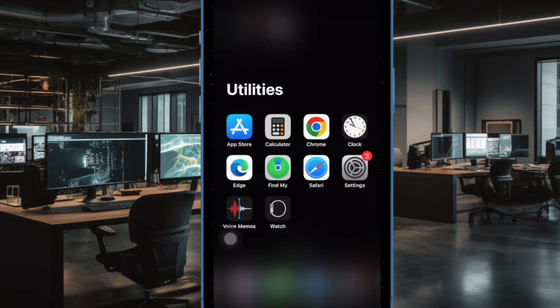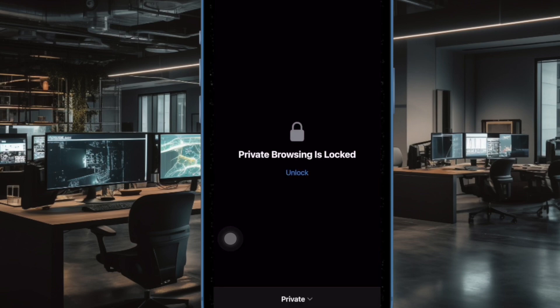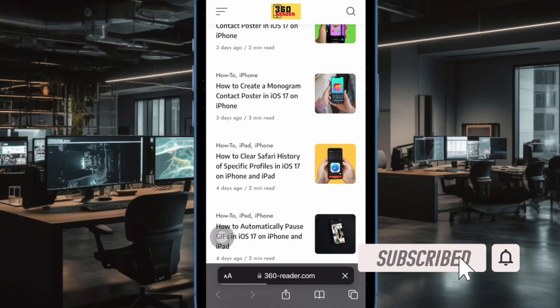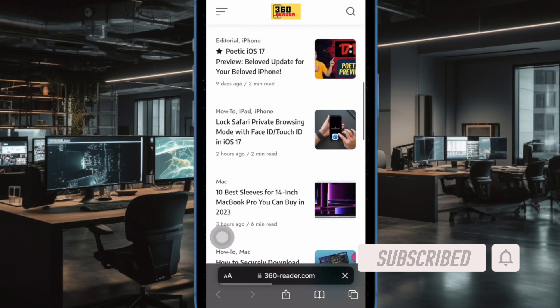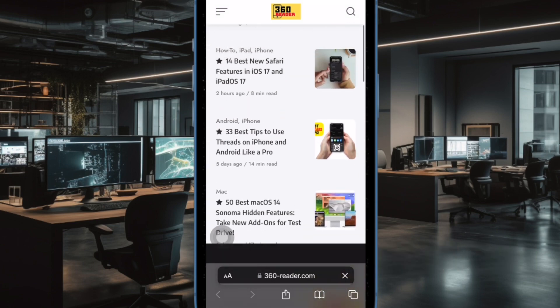Safari comes with a host of security and privacy features, including the ability to lock the private browsing mode. That means you can take advantage of this notable feature to prevent prying eyes from getting into your private searches. Let me show you how it works.